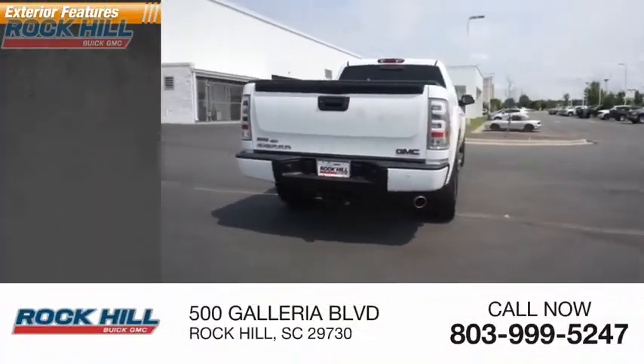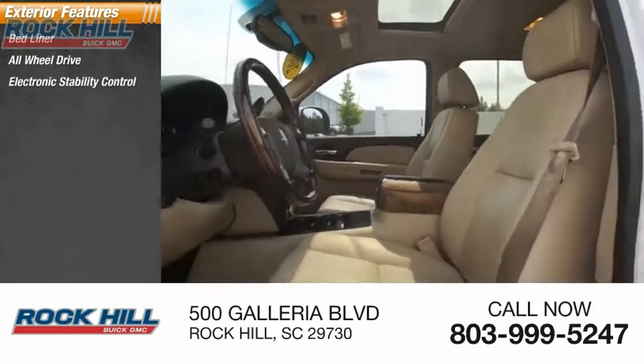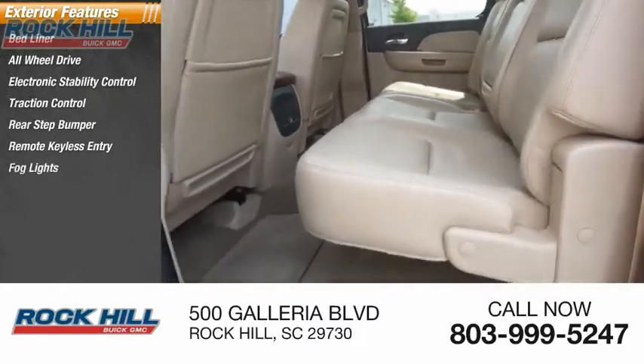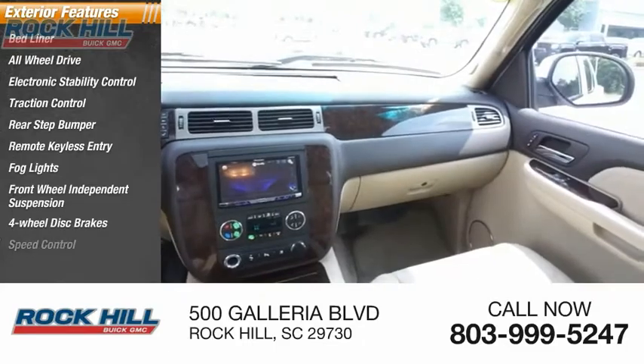Here are some of this vehicle's great options: bedliner, all-wheel drive, electronic stability control, traction control, rear step bumper, remote keyless entry, fog lights, front-wheel independent suspension, four-wheel disc brakes, and speed control.